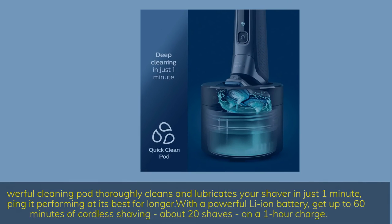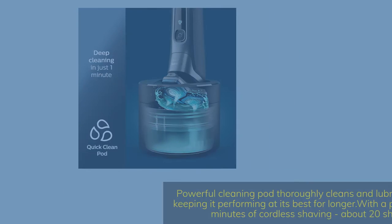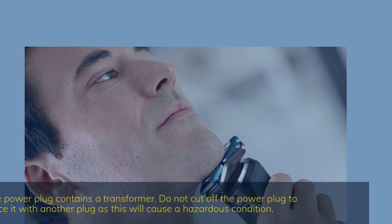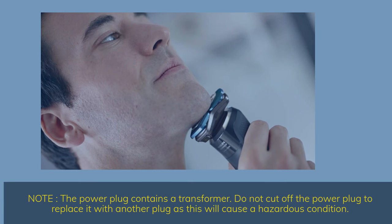Powerful Cleaning Pod thoroughly cleans and lubricates your shaver in just one minute, keeping it performing at its best for longer. With a powerful Li-Ion battery, get up to 60 minutes of cordless shaving — about 20 shaves — on a 1-hour charge. Note: the power plug contains a transformer. Do not cut off the power plug to replace it with another plug, as this will cause a hazardous condition.